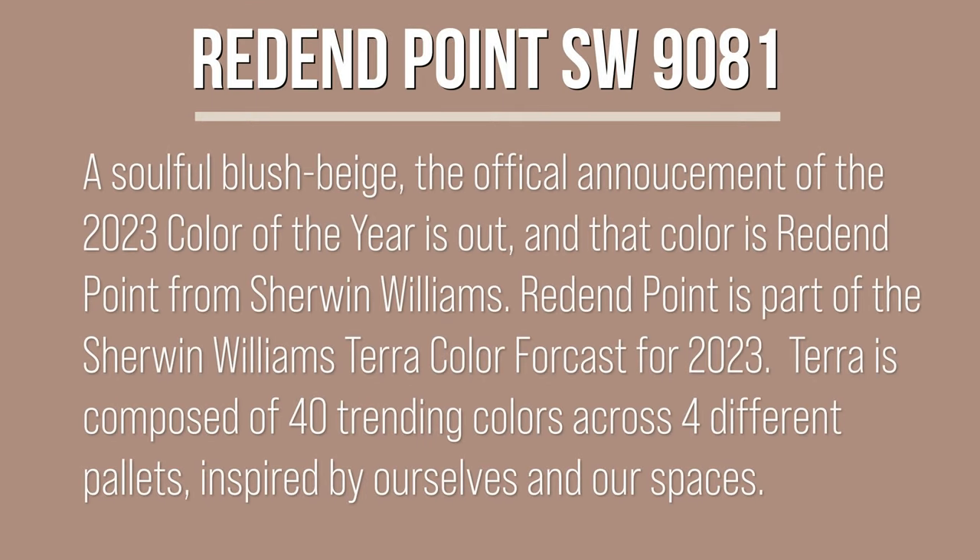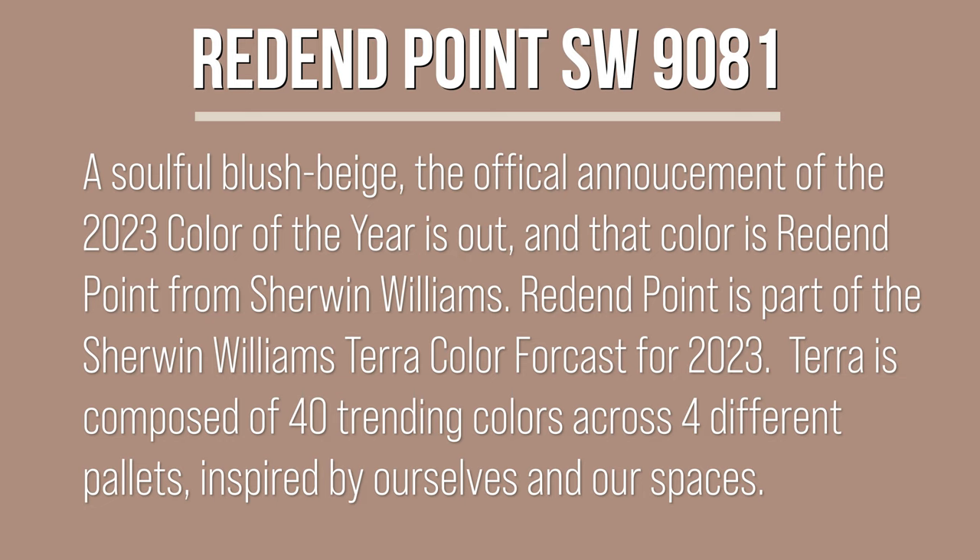Described by Sherwin-Williams as a soulful blush beige, the official announcement of the 2023 color of the year is out, and the color is Redend Point from Sherwin-Williams. Redend Point is part of the Sherwin-Williams Terra Color Mix Forecast for 2023. Terra is composed of 40 trend colors across four different palettes, inspired by the natural interweaving of ourselves and our spaces.